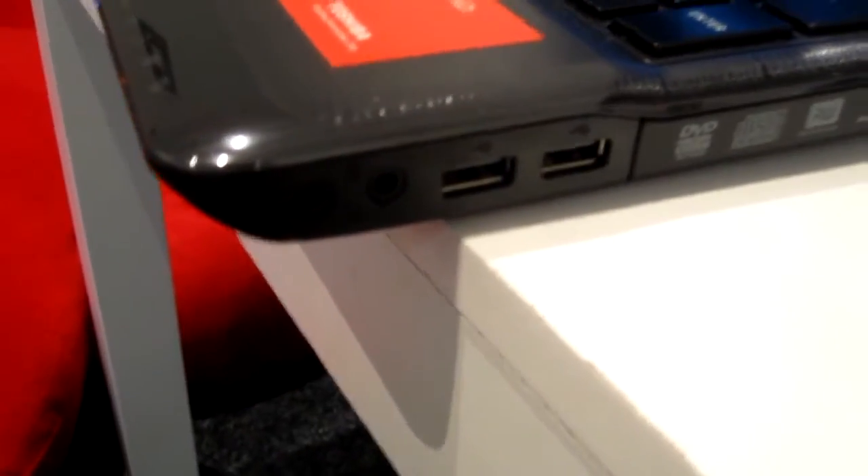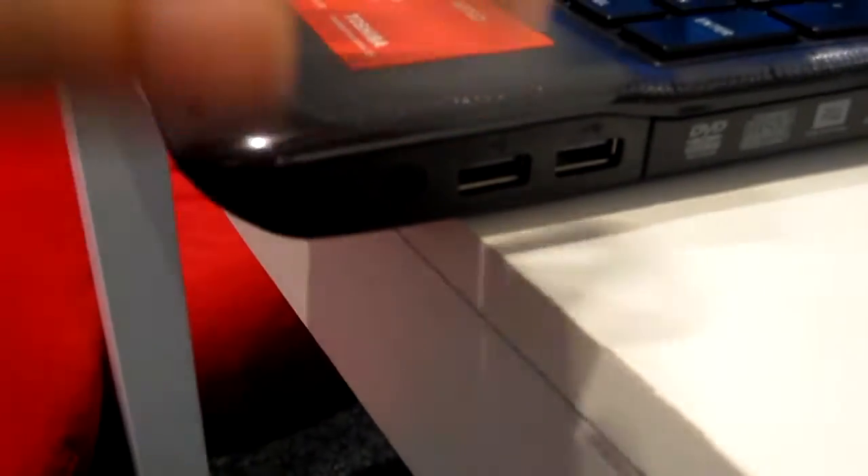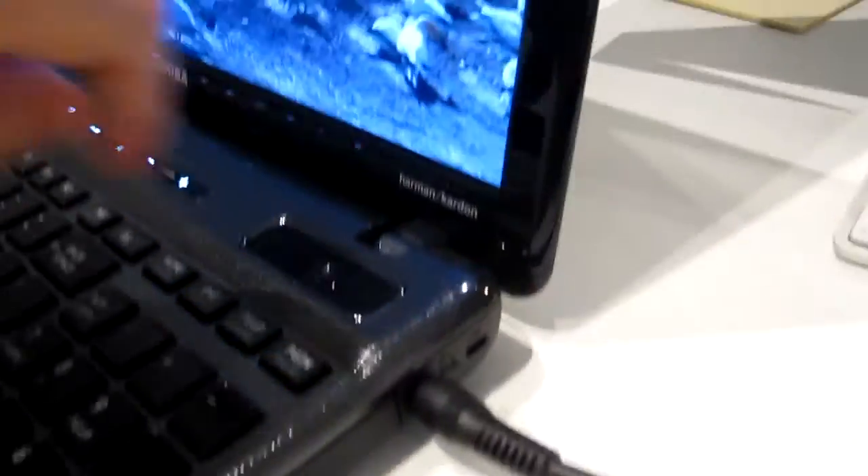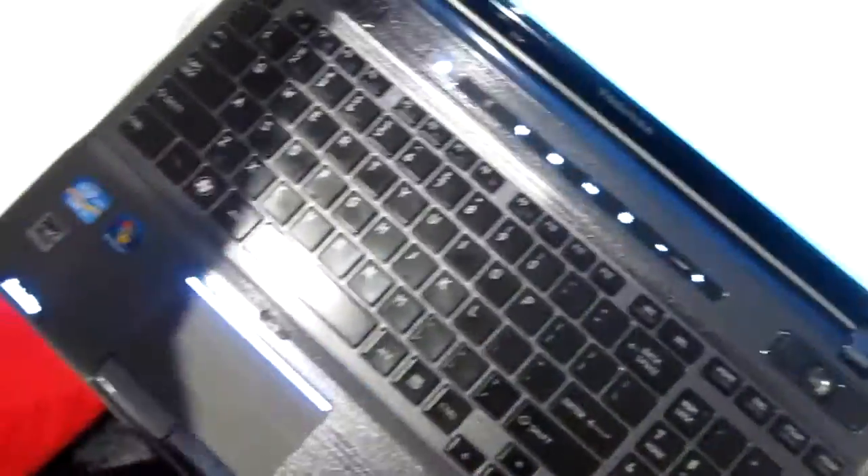Moving across - I apologize for all the shaking, it's all handheld. There's a headphone and microphone input, two more USB ports, a Blu-ray player which performs amazingly well along with a DVD burner - it's not a Blu-ray burner but it does burn DVDs. There's the charging slot and lock holes as well. On the back there's completely nothing. One thing I want to talk about is this texture - this finish they've put on the laptop is just beautiful, the same on the back as well. It's a beautiful feel, looks really elegant and classy. Just gorgeous.